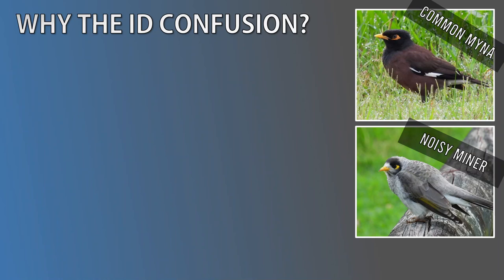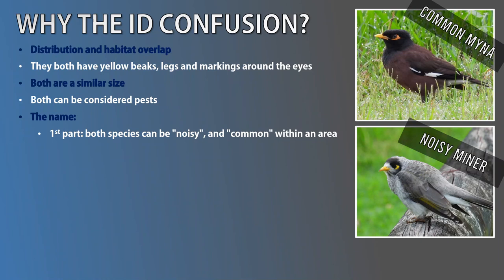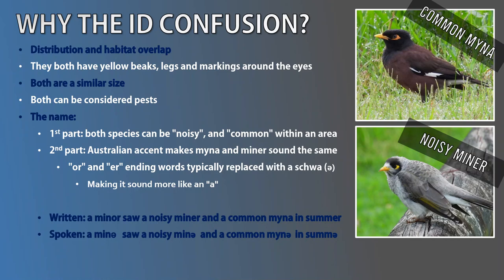Distributions: Noisy Miners and Common Mynas have a lot of habitat overlap. They look similar — both have bold yellow beaks, legs and markings around the eyes. They're both a similar size. They can both be considered pests. And the name is easy to mix up: both species can be noisy, and both can be common within their range. The second part of the name — Miner/Myna — is troublesome in Australia due to our accent. Many of us replace words ending in ER and OR with a schwa, so words with those endings sound like they end in an A. For example, 'a miner saw a Noisy Miner and a Common Myna in summer' — it sounds like all the miners are the same. Throughout this video I've been trying to stretch out the Rs for clarity, but just be aware that most Aussies won't do this.